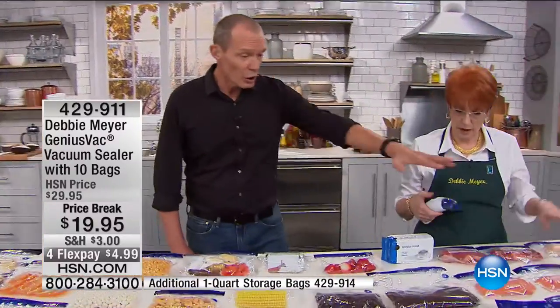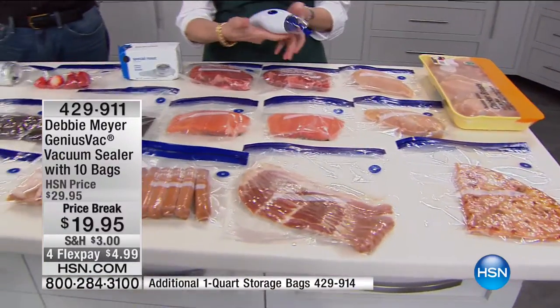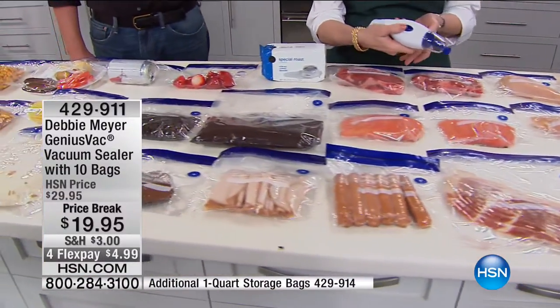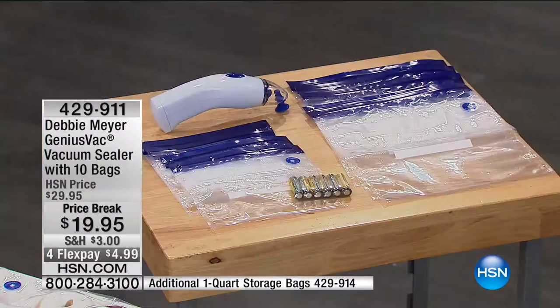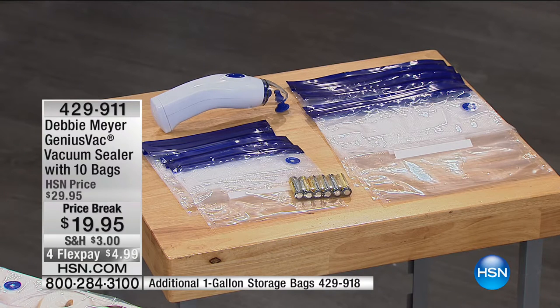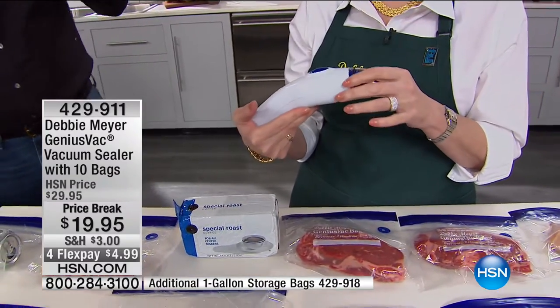We're talking about extracting that air with a press of a button. These bags — we do have refill bags, in a 20-pack of one-gallon or 20-pack of quart bags. But in this pack, you're getting the Genius Vac, the batteries, and five of each bag — five gallons and five quarts.